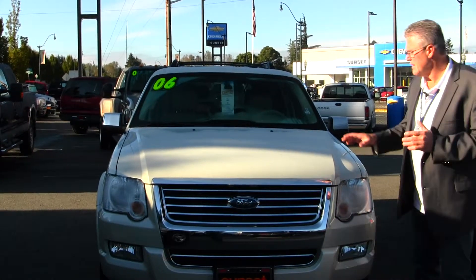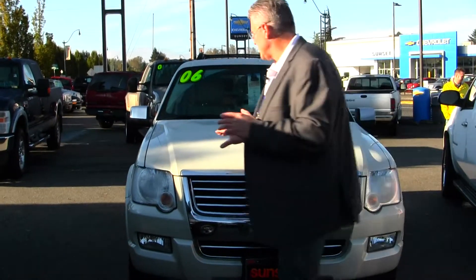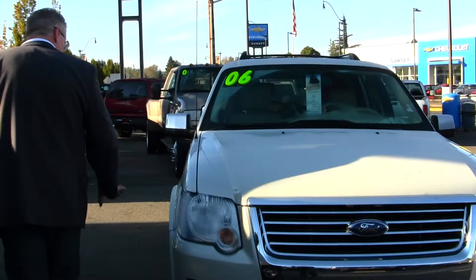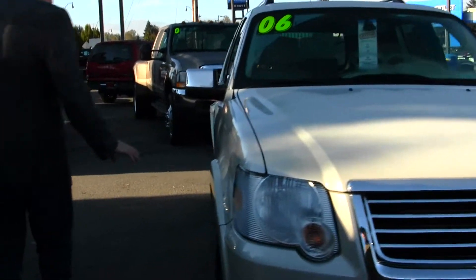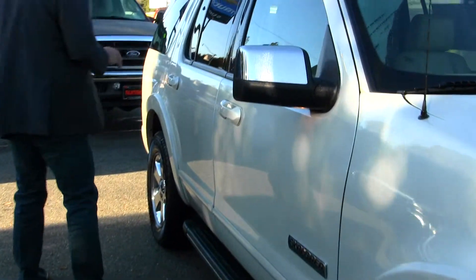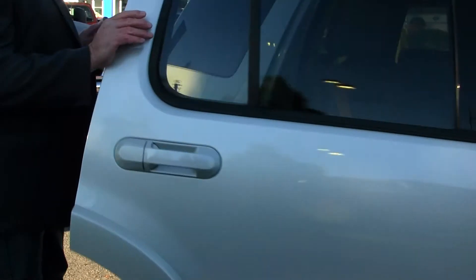It's a V8 Explorer, four-wheel drive, pearl white diamond paint, absolutely in perfect condition — no dings, no scratches, it's absolutely flawless. Factory chrome wheels, the tires are like new, step boards, sunroof, leather, navigation. I mean there isn't an option this doesn't have. It has three rows of seating, so it's a seven-passenger Explorer.